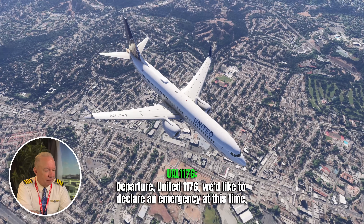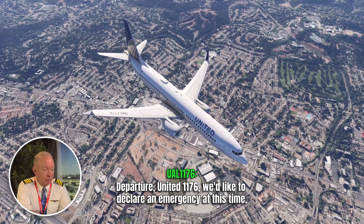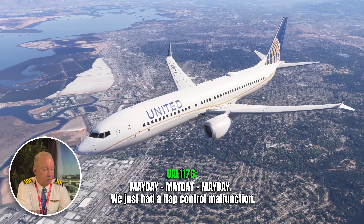United 1176 declares an emergency: "Mayday, mayday, mayday — we just had a flap control malfunction." There it is — a flap control malfunction. I've practiced for this every year when I go down for training, and there are a whole bunch of different types of flap control malfunctions, which I'll explain in a minute. But this is definitely an emergency, depending on the severity of it.